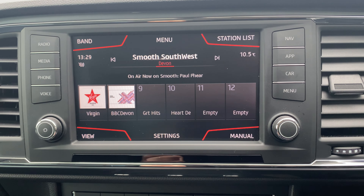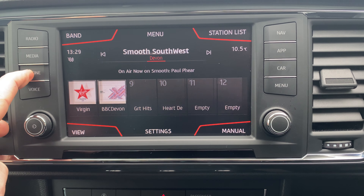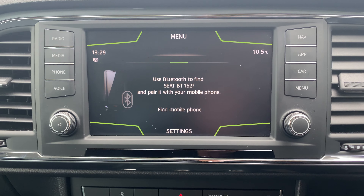The SEAT media system is a touchscreen with four menus on the left and four menus on the right. It also has Bluetooth hands-free, which allows you to connect your phone for calls and to stream music if you'd like to as well.